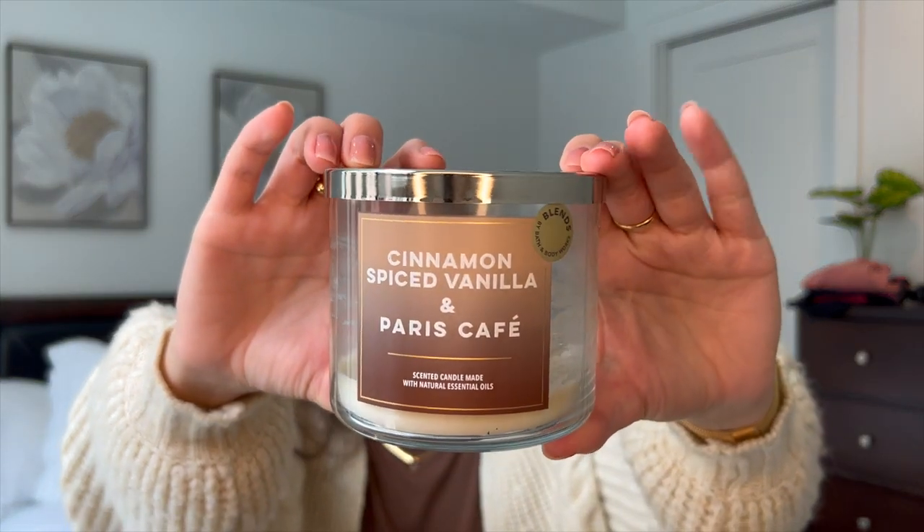Then I finished up one of my all-time favorites, which I'm so sad about — this is the last one I own. It's Cinnamon Spice Vanilla in Paris Cafe. One of my favorites. I love coffee scents in my office in the mornings — it just wakes me up, rejuvenates me, makes me ready for the day of work. It's rich roasted coffee, vanilla creme, ground cinnamon, and sugar crystals. Loved this one.